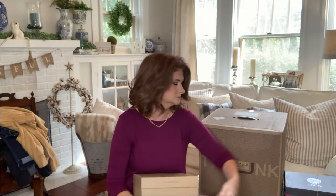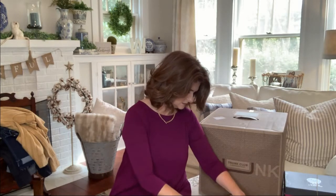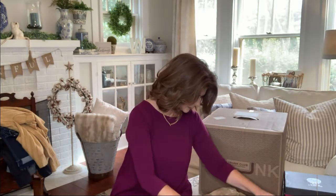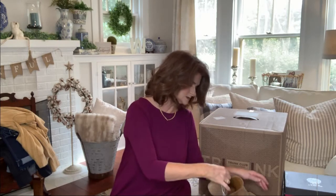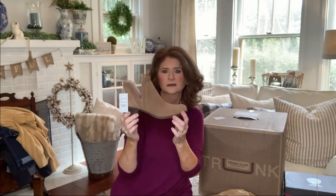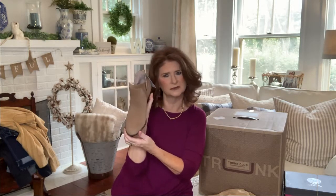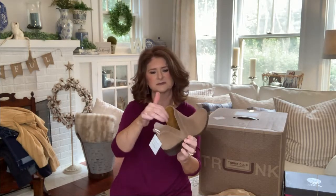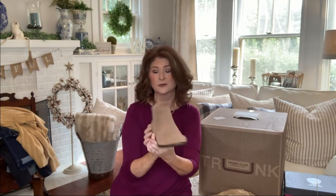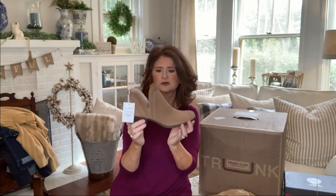Lucky Brand — love Lucky Shoes. These are gorgeous — a camel suede booty. Lucky Brand always has that perfect shaped toe, not too pointed, not too round. They're beautiful — just a simple slip-on. I wear a seven and a half, and I love the rubber sole. Those are gorgeous.